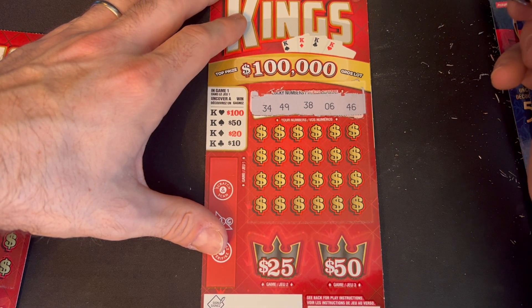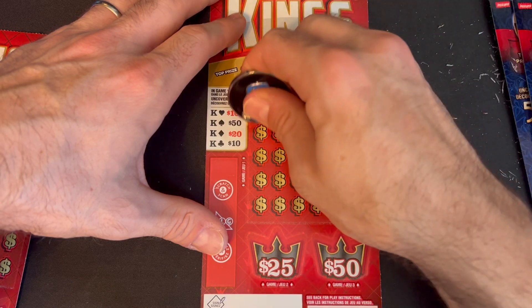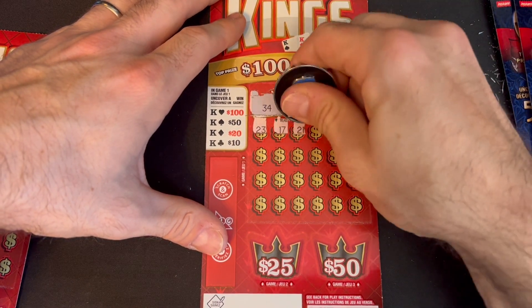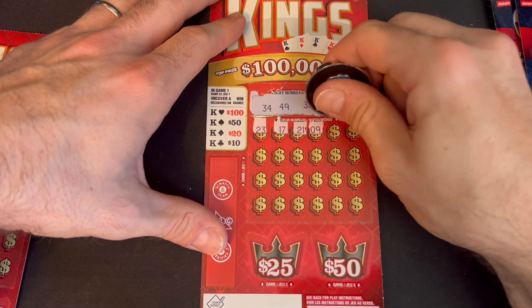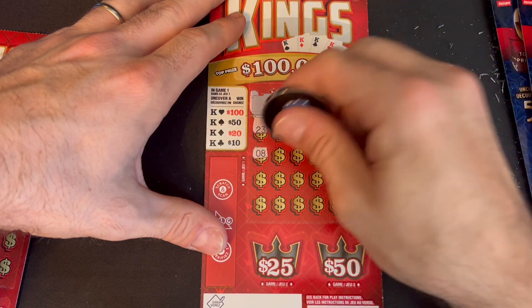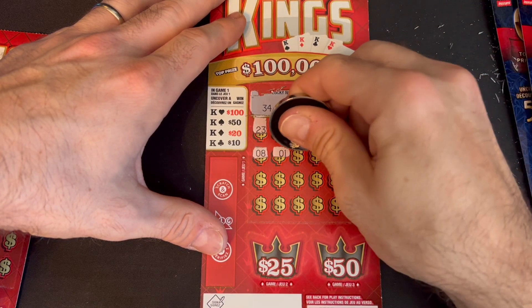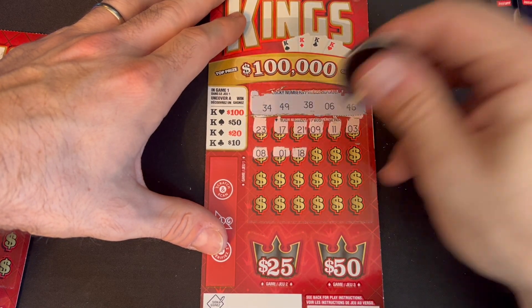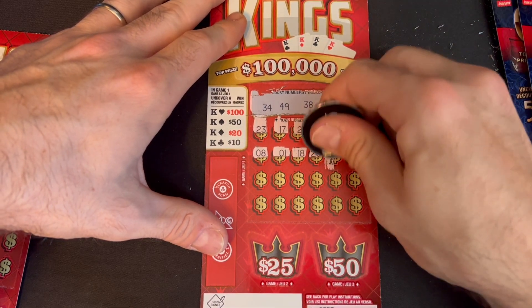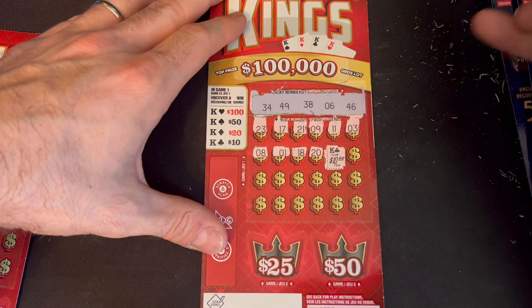Numbers we're looking for: 34, 49, 38, 6, and 46. Starting off with 23, 17, 21, 9, 11, 3, 8, 1 — only little number 6 there. 18, 20 — we got our $10 King of Clubs! Nice!